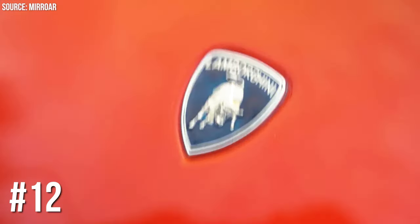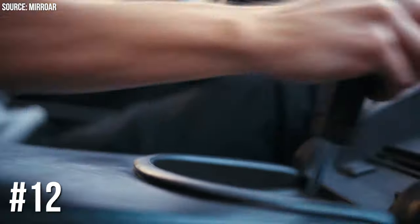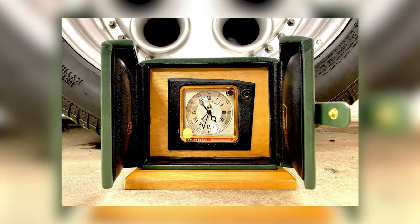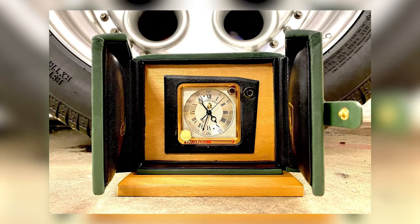Number 12: Lamborghini Diablo's Breguet Clock. Lamborghini Diablo added a touch of elegance with a $10,200 Breguet Clock. Because what's more important in a supercar than keeping track of time and style?